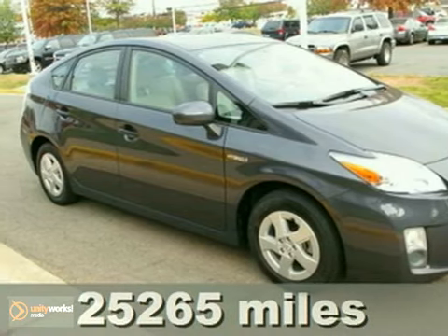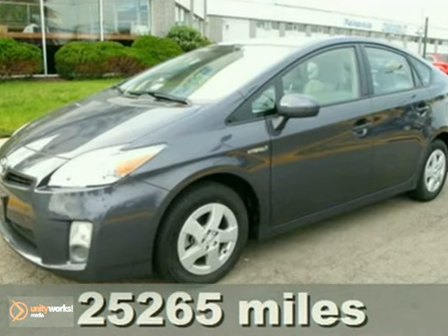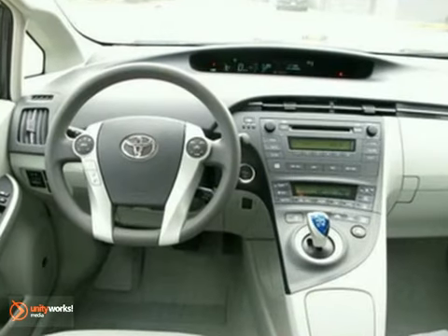Here's a 2010 Toyota Prius. Standard on the value-packed Prius are a trip computer, stability and traction control, remote power door locks, a rear view camera, and tilt and telescopic steering wheel.